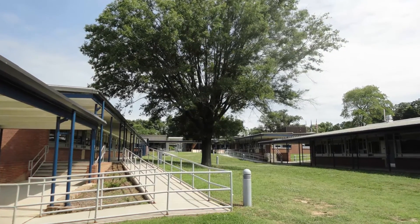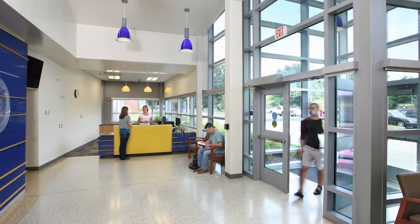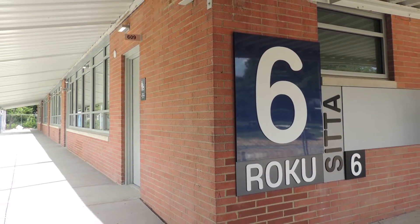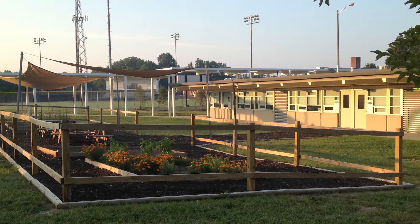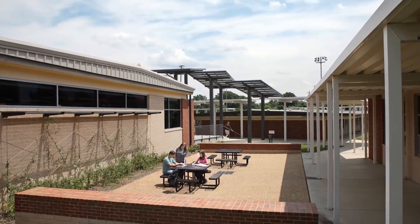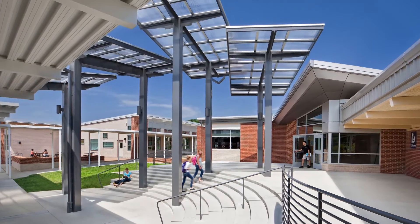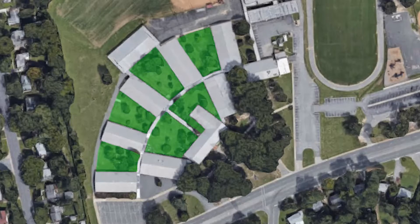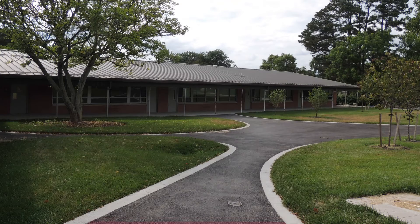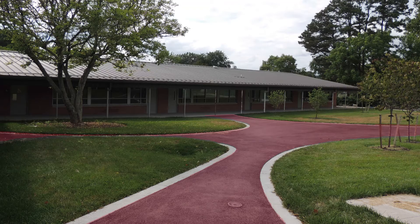We start with the gateway and the visibility and the safety and security that are very different in a campus-style scenario. We also look at the way the outdoor classrooms connect to the interior spaces, the way the canopies provide shelter and weather protection, the way that connectivity happens across courtyards, and what opportunities we can identify when studying that.